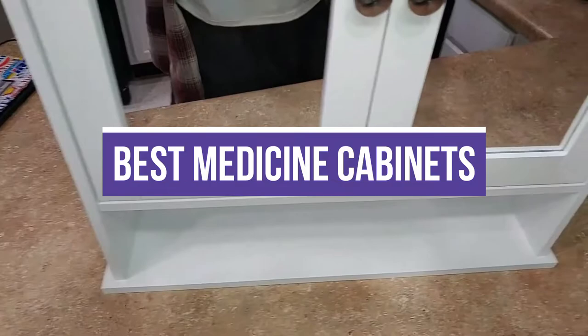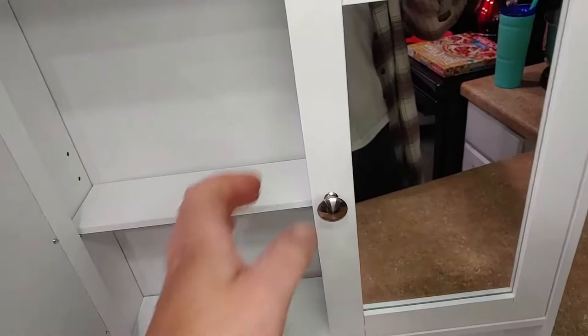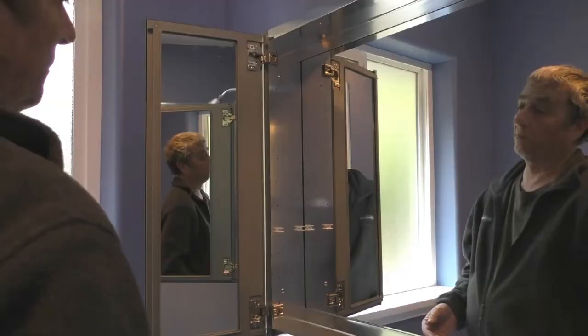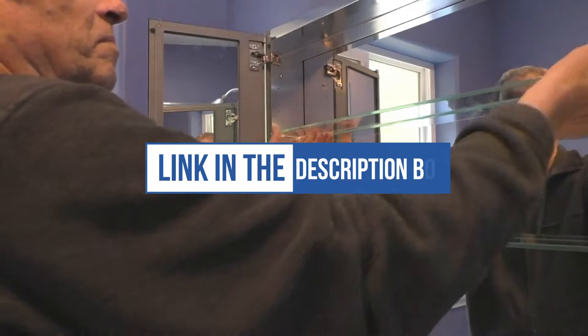In this video, we will recommend the 4 best medicine cabinets. We created this list based on our personal opinion and hours of research, listing them based on quality, durability, price, and more, so you can easily decide which is best for you. Purchase links for all products mentioned are in the description below.